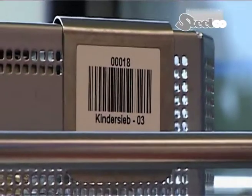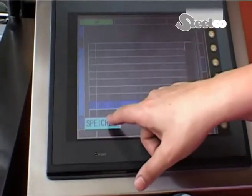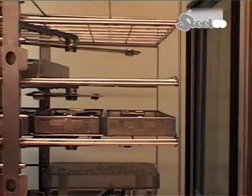The basket is also recognized by barcode, thereby confirming the pre-selected program. From then on, the position of the basket is known in each processing phase.